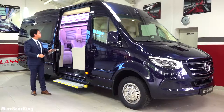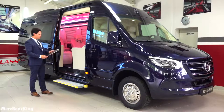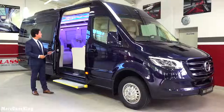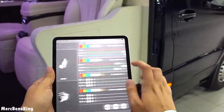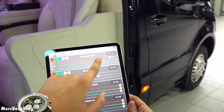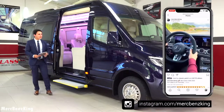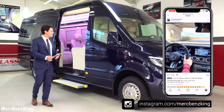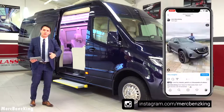You can use voice commands like 'ceiling light red' — command success — or 'ceiling light blue' — command success — and change all individual colors the way you like. Make sure you follow me on Instagram, the link is down below. I have amazing content about exclusive cars and new Mercedes models that are about to arrive.